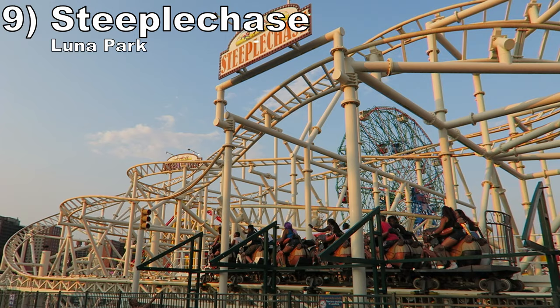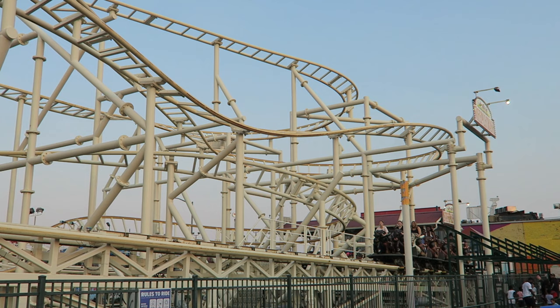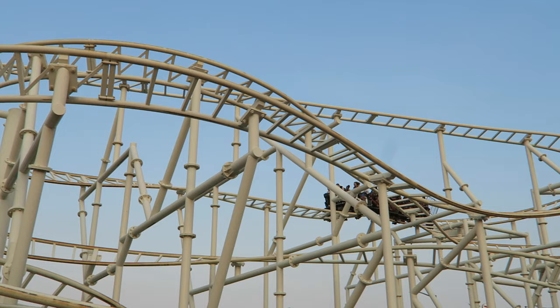Number 9 is Steeplechase at Luna Park. This Zamperla moto coaster has a deceptively powerful launch — do not be fooled by this ride's stats, that first launch has a lot of giddy-up to it. The rest of the layout is a little repetitive, but the mix of moderately forceful turns is fun, especially because the transitions into many of those turns deliver itty bitty pops of airtime.